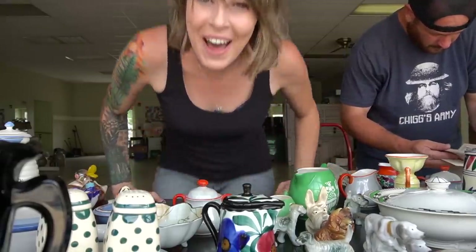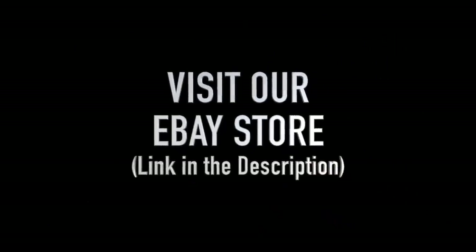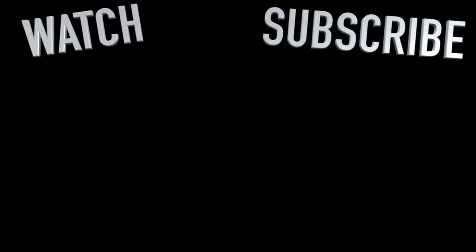My family calls it my superpower — my ability to see value in things that other people might overlook.